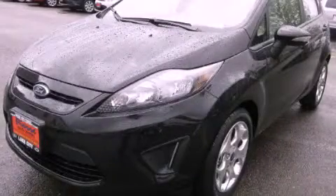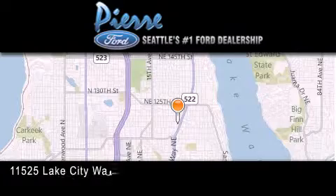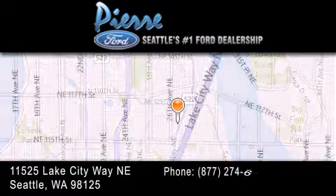We invite you to contact us today to learn more about this vehicle. Thank you for considering Pierre Ford, Seattle's only Ford dealer, family owned and operated for over 65 years.